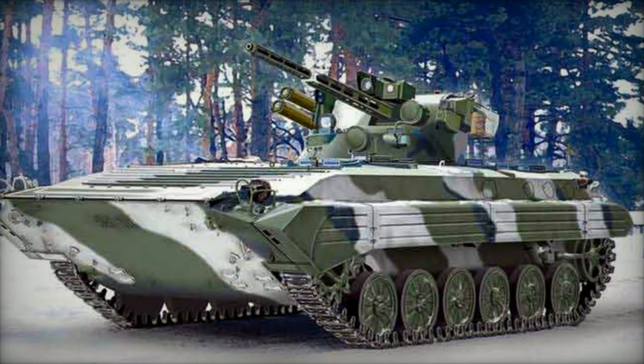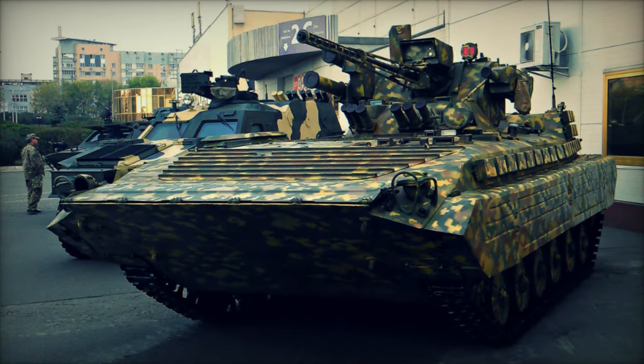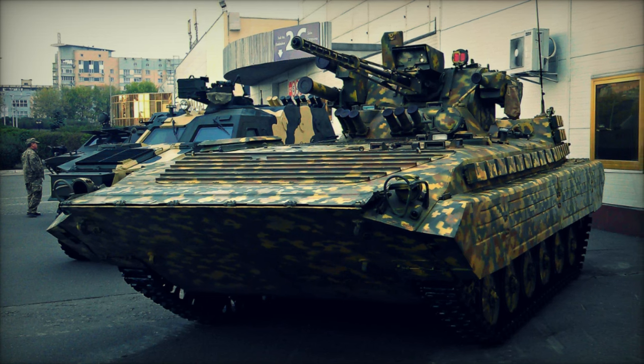This article delves into the intricacies of the BMP-1U Shkval, exploring its history, capabilities, and significance on the contemporary battlefield.